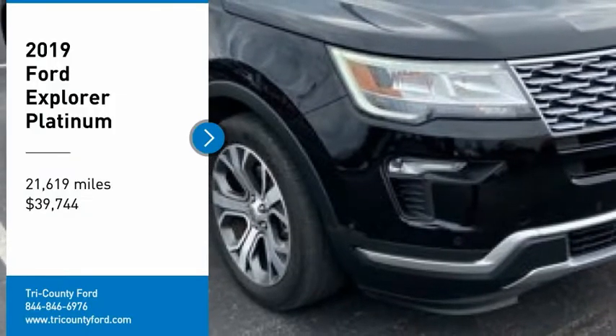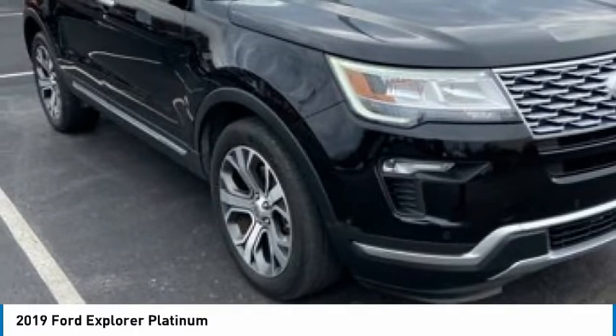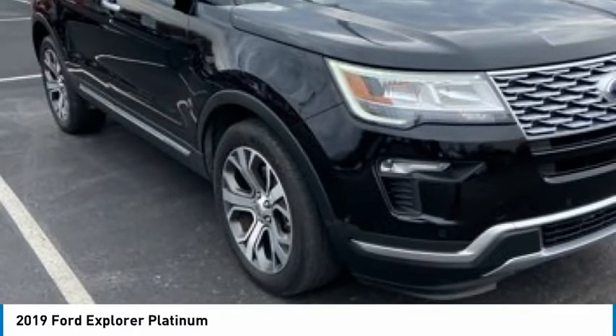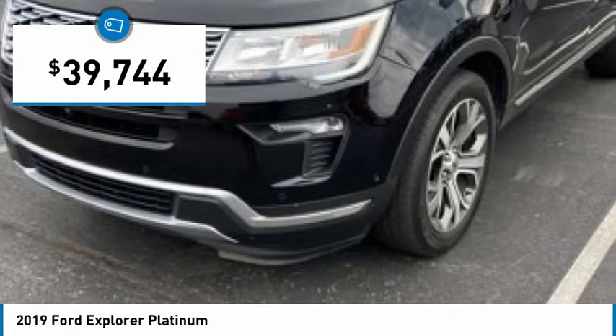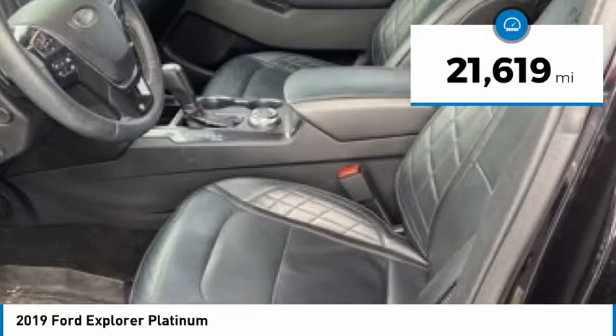Stop by and take a look at the 2019 Explorer. You've got a lot of capabilities to call on in a Ford Explorer. Don't underestimate your choices — it is priced below $40,000. This vehicle has less than 25,000 miles.